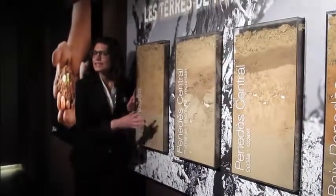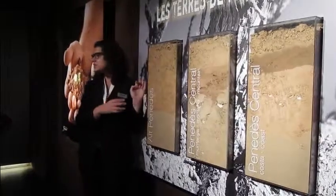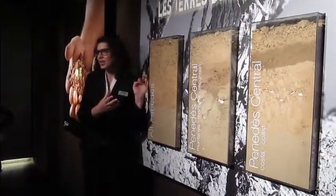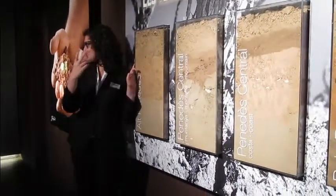In this room I will explain the process of making cava, going back to the traditional land. You know where we are, because you have already visited two cellars.